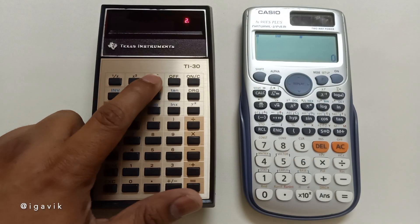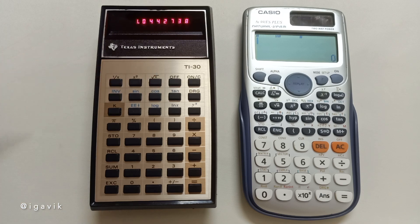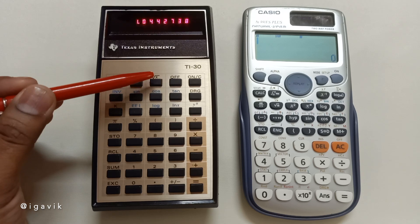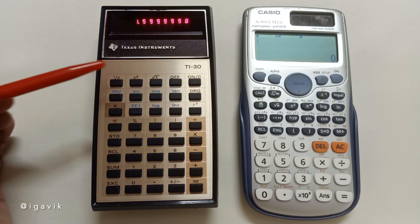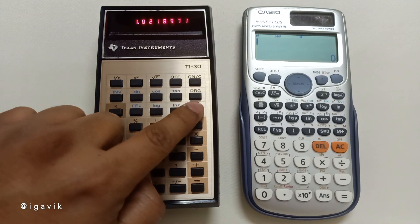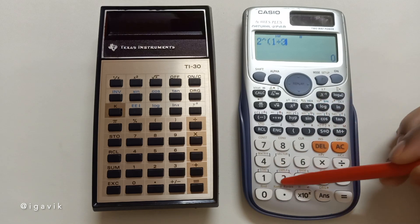Let's see how the TI-30 performs. This one has no problem recovering 2 after squaring the square root. It even handles squaring and square rooting 4 times correctly. However, it struggles when taking the square root 5 times — that is, calculating 2 to the power 1/32. If we directly raise 2 to the power 1/32 and then apply the power 32 on the answer, the result is slightly better, with the last decimal digit showing 9 instead of the earlier 8. The modern calculator, of course, handles this perfectly without any loss of precision.